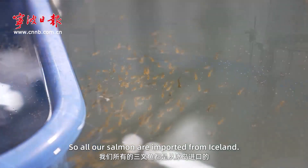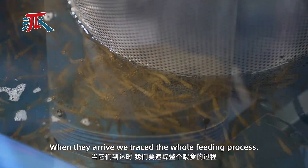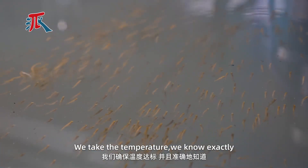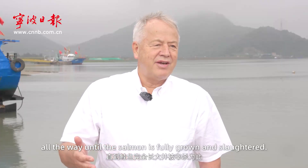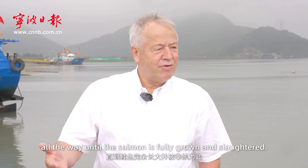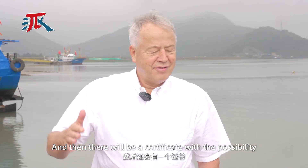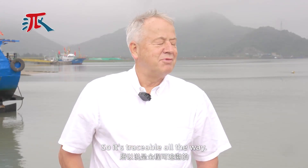We pay a lot of attention to traceability. All our salmon eggs are imported from Iceland, and they are marked and traced. When they arrive, we trace the whole feeding process. We take the temperature, we know exactly what they have eaten, how much they have eaten, all the way until the salmon is fully grown and slaughtered. Then there will be a certificate with the possibility to trace it all the way back. It's traceable, all the way.